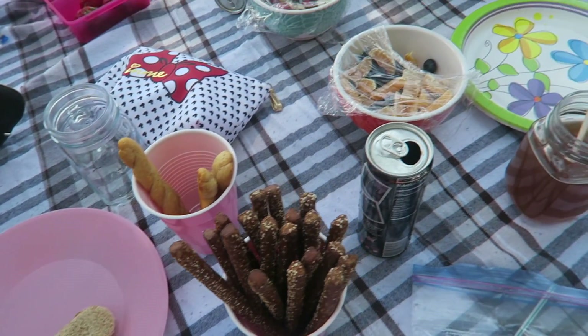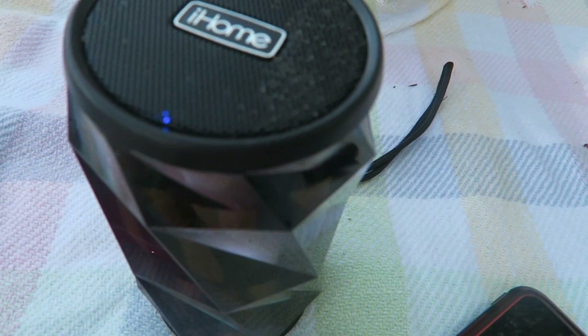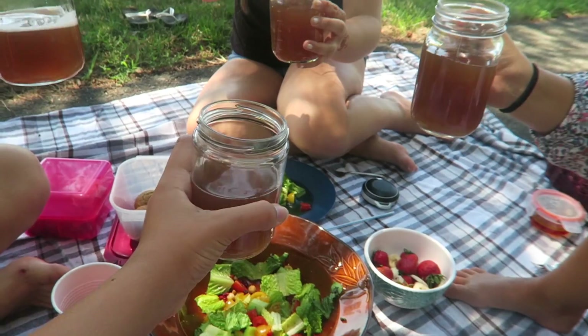Some essentials are definitely food, so you can eat something good. I like to have a good Bluetooth speaker — I just use the iHome one. I also like to have cute glasses to drink out of and a cute blanket to sit on.